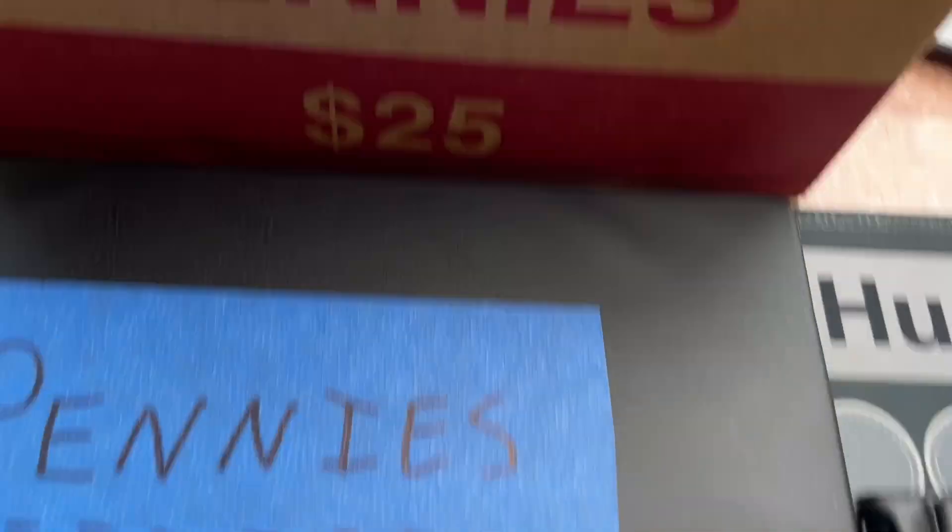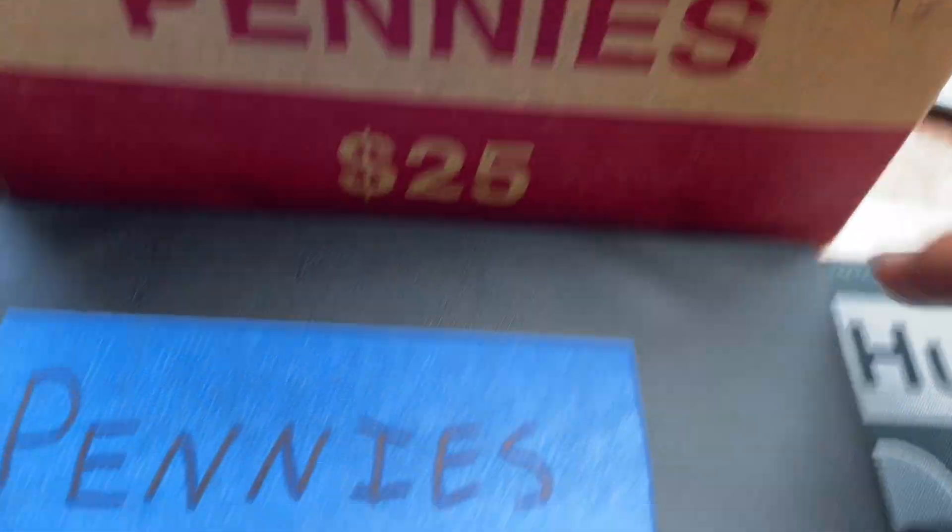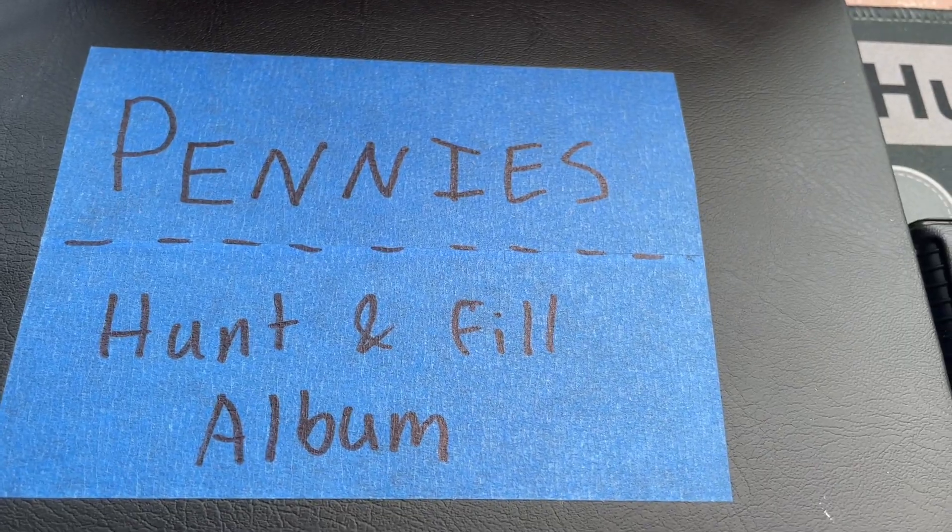Hey guys, this is Everett's Havies, and today we're going to be doing box 3 of our Penny Haunted Album Fell series.